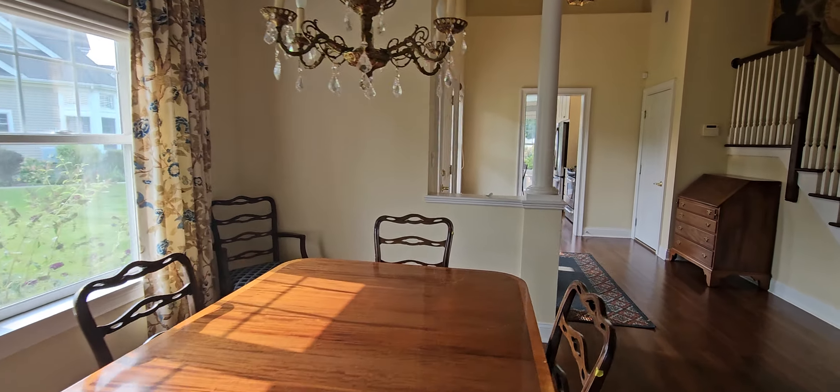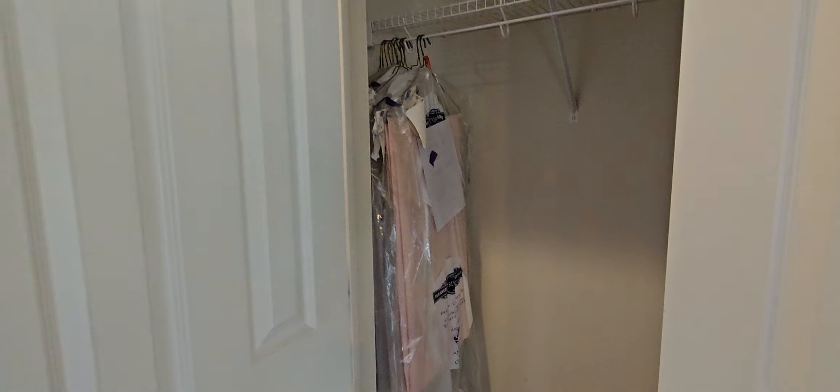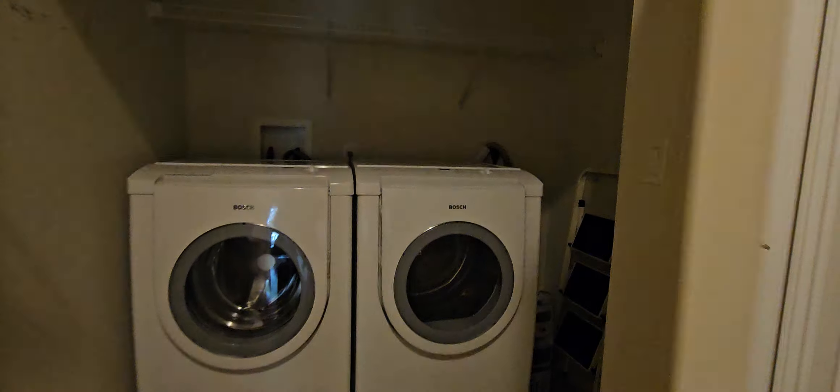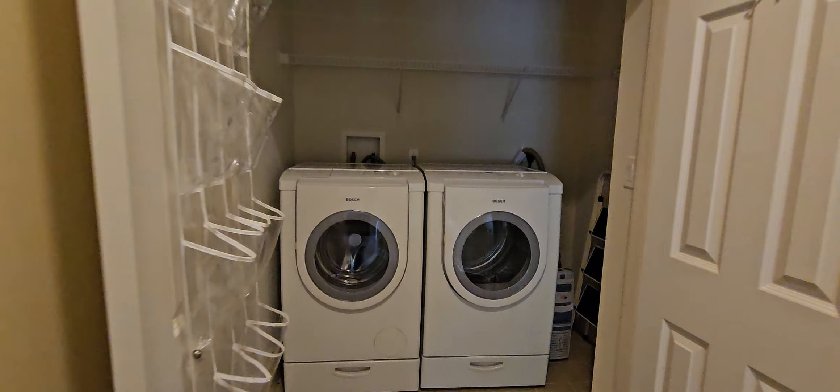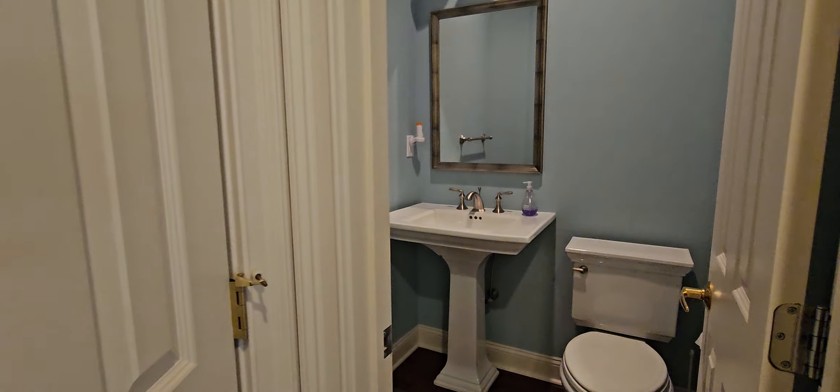Going to go to the closet off the foyer. And this is your washer and dryer here, off the bath and the master. Nice washer and dryer. Powder room.